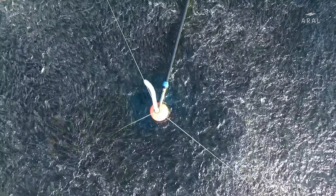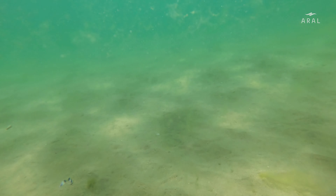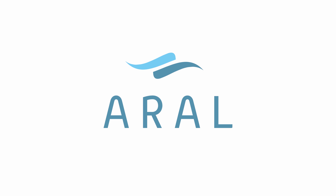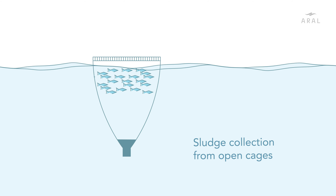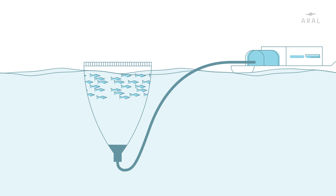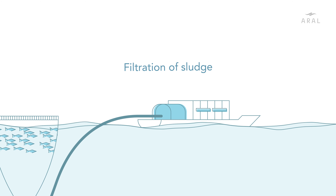A prerequisite for such production growth is sustainable farming methods, and the industry's footprint below sea level is a decisive factor. Aral, a collaboration among suppliers, now offers a technological world's first that makes it possible to collect sludge from open cages before turning the sludge into important raw material for production of bioenergy and fertiliser.